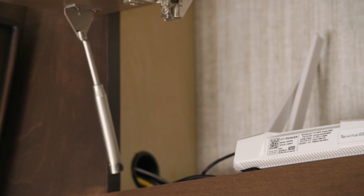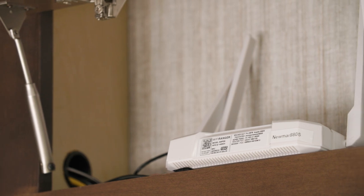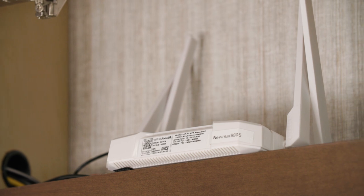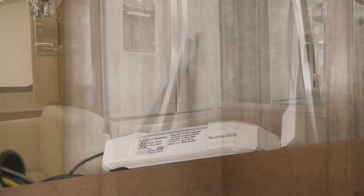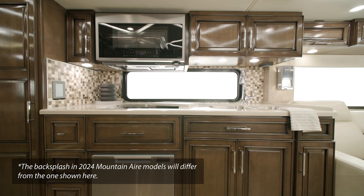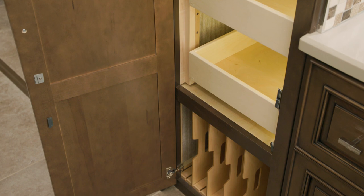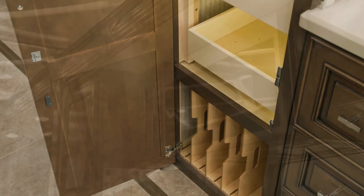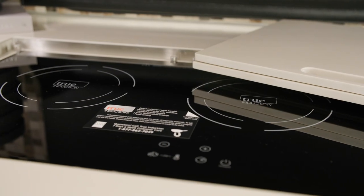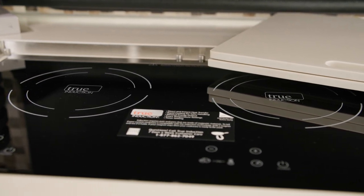A Wi-Fi Ranger Denali LTE system allows you internet access nearly anywhere, anytime. This feature is especially helpful for streaming entertainment and for those who work remotely. Across from the residential Whirlpool refrigerator, you'll find a kitchen and a spacious pantry where there's dedicated storage for bakeware and trays. In the kitchen is a convection microwave and an all-electric recessed mount induction cooktop, which comes standard with eight AGM batteries or an optional lithium-ion battery system.